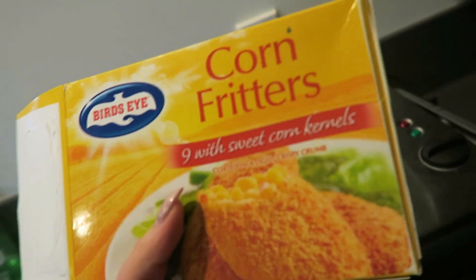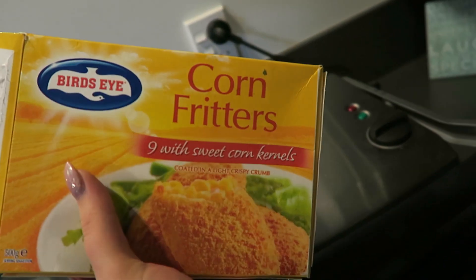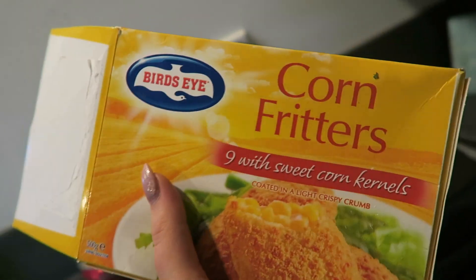These corn fritters are bomb dot com. I should really try to make some homemade ones though because they'd probably be a bit healthier but they're so good.